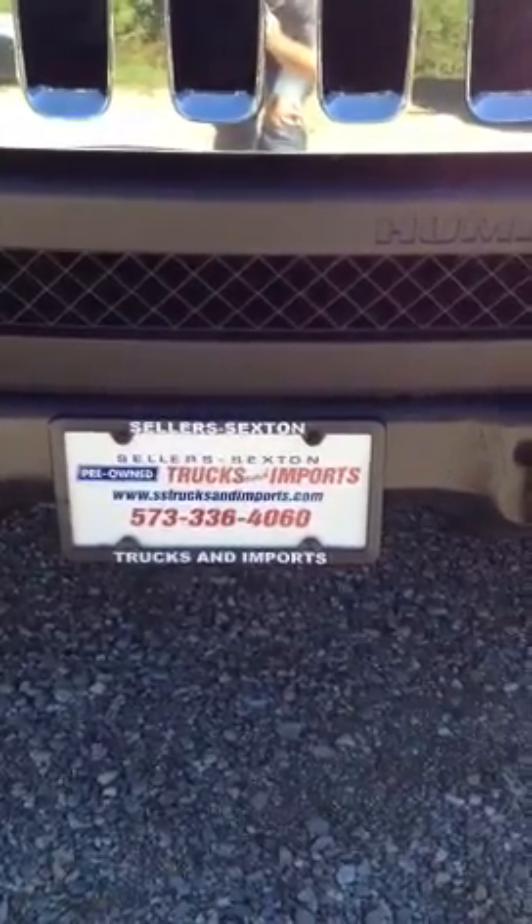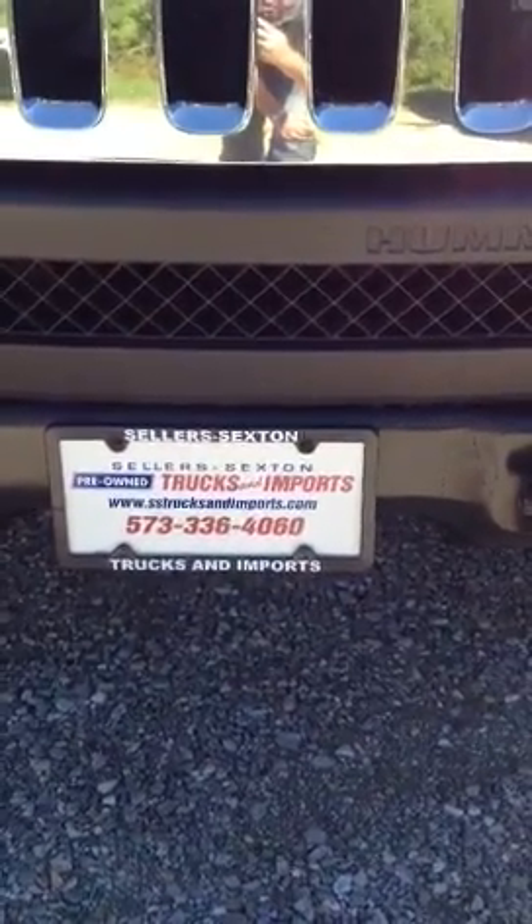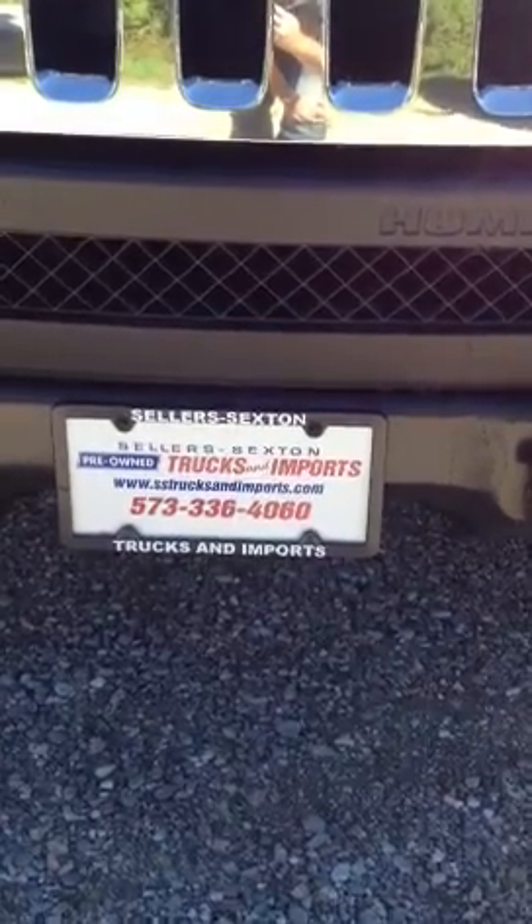Hi Ken. This is Jeremiah from Sellers Trucks and Imports. You can see our phone number there: 573-336-4060.